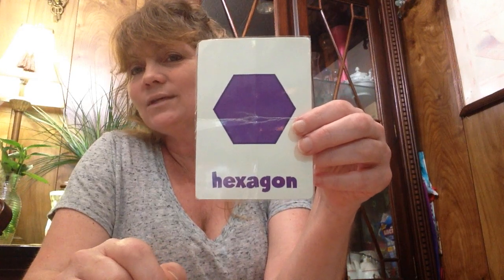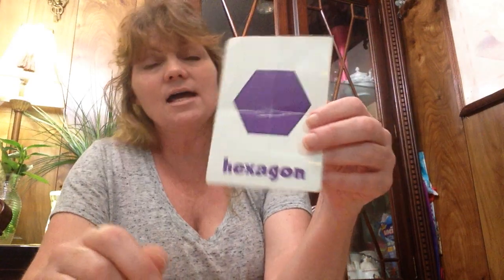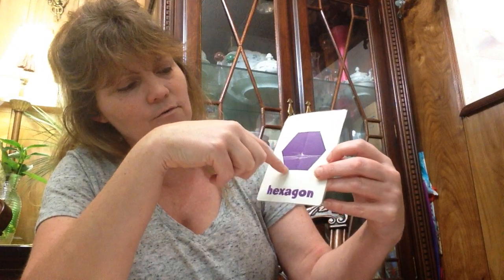Who can tell me what this one is? A hexagon. And a hexagon has how many sides? Let's count: 1, 2, 3, 4, 5, 6. That 6 makes it a hexagon.